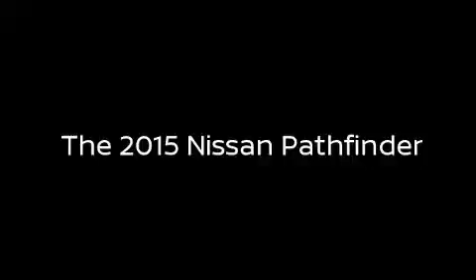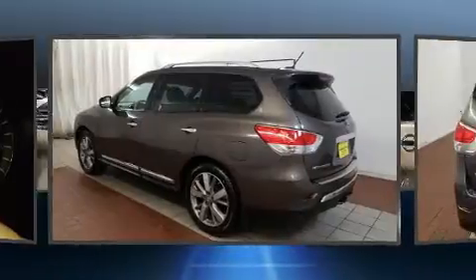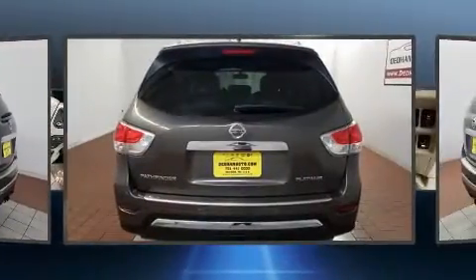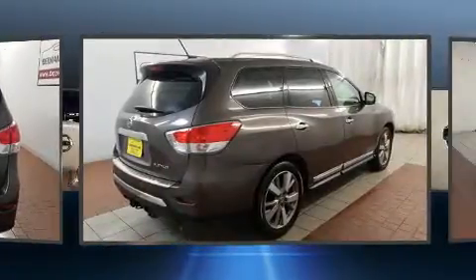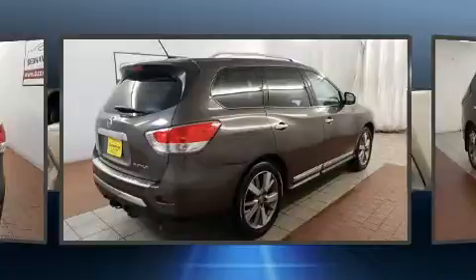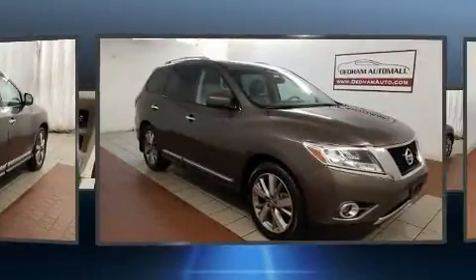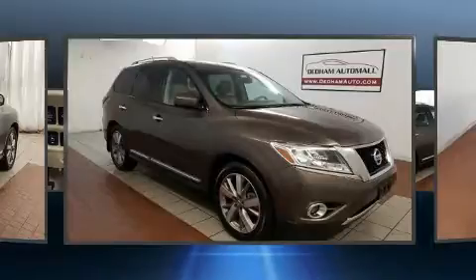The 2015 Nissan Pathfinder with just over 45,000 miles on the odometer. This four-door sport utility vehicle prioritizes comfort, safety, and convenience. It features an automatic transmission, front-wheel drive, and the 3.5-liter six-cylinder engine. Nissan prioritized fit and finish.